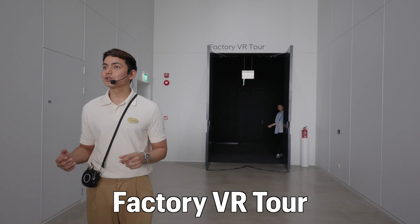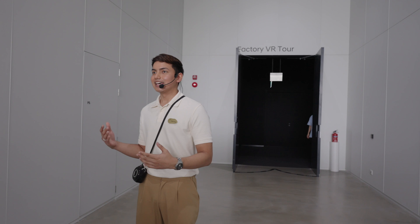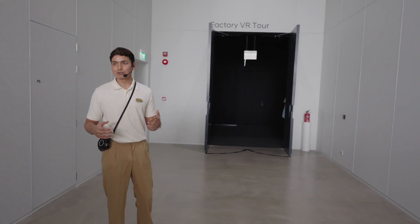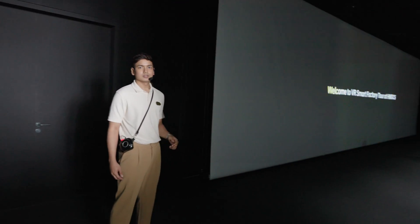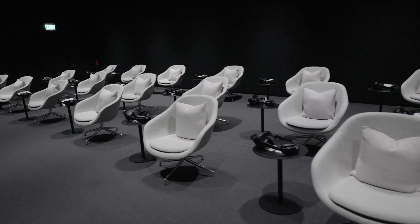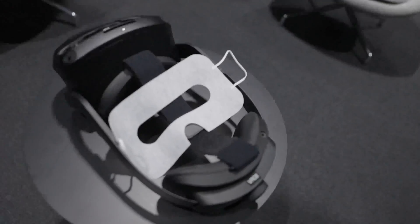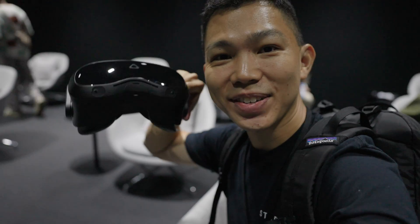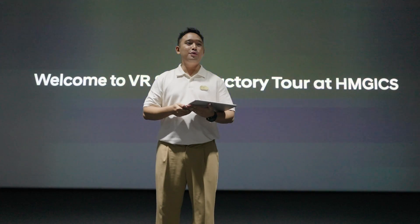The factory VR tour will give you a glimpse into our smart factory, and towards the end we will be unveiling the real smart factory — no photography or videography is allowed during that period. We're going for the VR factory tour. We can't show you the real factory, but you may have seen some photos in the official press releases. You may now don your VR goggles.